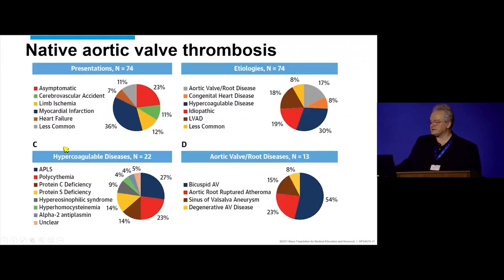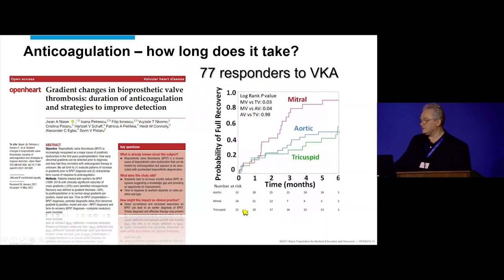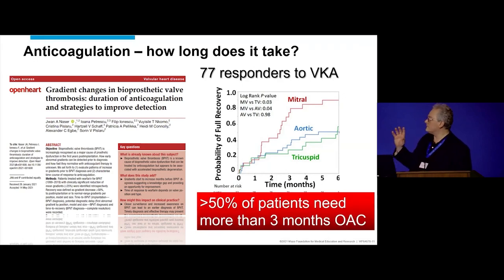If you look at etiologies and presentations — hypercoagulable states and valve disease — these are the common offenders, all in the syllabus. The management is challenging. For valve thrombosis on artificial valves, the question is how long does anticoagulation take to work. This guy took one year. For bioprosthetic valves, only about 50% of aortic valves will have fully responded to anticoagulation at six months. Whether that's the same for native valve thrombosis, there just aren't enough cases to make a decision on that.